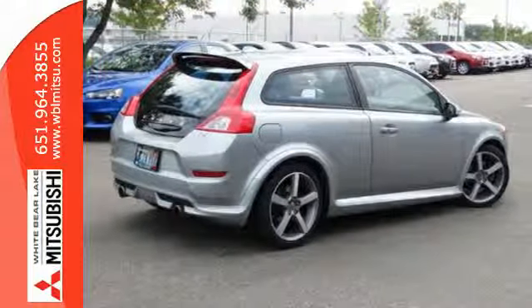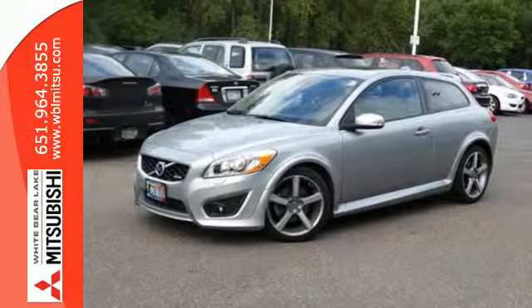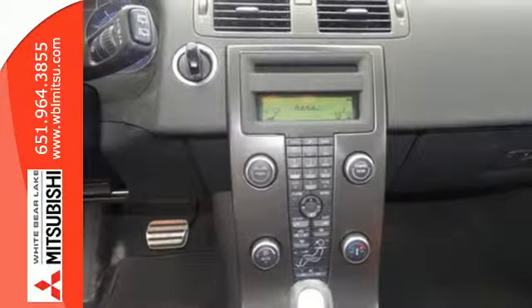It's a real head-turner with its funky Swedish styling both inside and out. If you're looking for a hatchback with style, performance and safety galore, this C30 is a must-see. Stop in today and take it for a test drive.